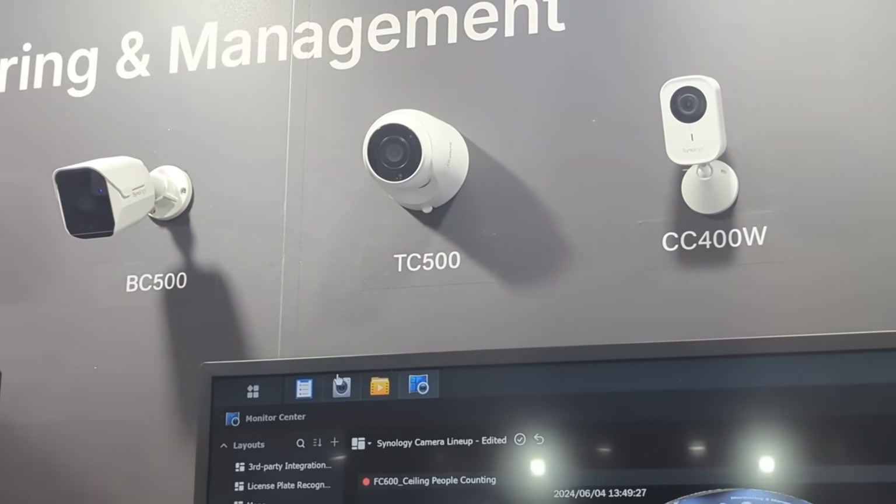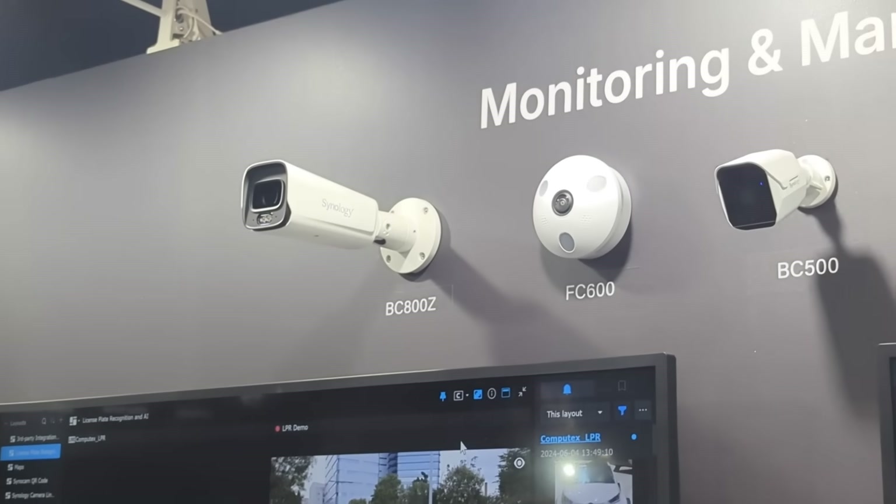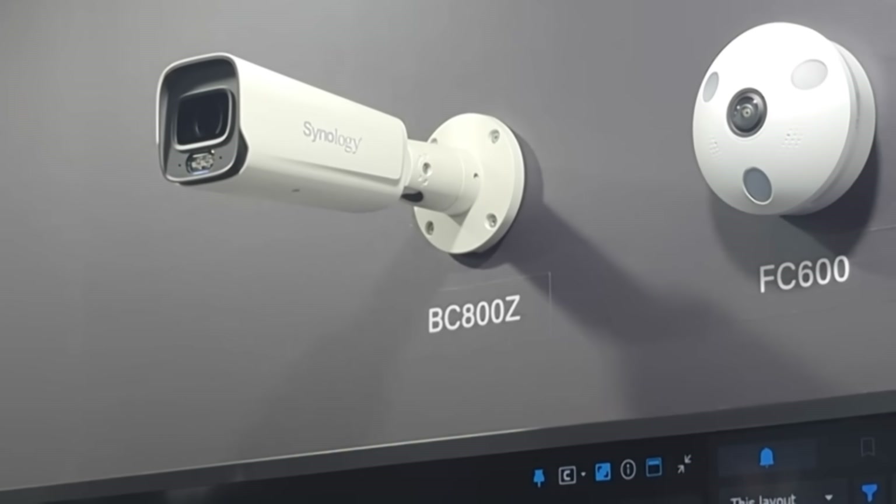Next up, surveillance. This split into two areas. First, new cameras: an 8-megapixel bullet-style camera and a new fisheye lens camera providing 360-degree coverage in Surveillance Station. The fisheye camera is the one I really want to focus on — when they were showing it off, not only did it provide the expected ceiling-mounted full coverage, but it had integrated edge AI recognition for detecting humans and vehicles, drawing intrusion lines, and that sort of thing.